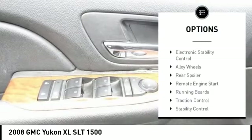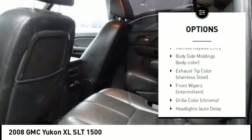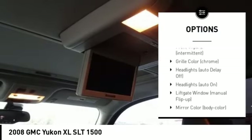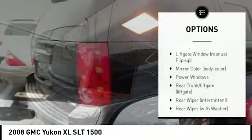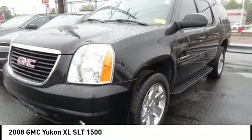Tire pressure monitoring system, electronic stability control, alloy wheels, rear spoiler, remote engine start, running boards, traction control, stability control, roll stability control, remote keyless entry.